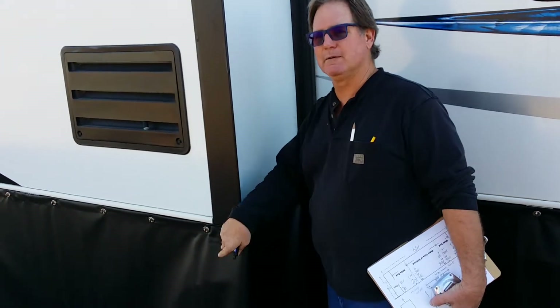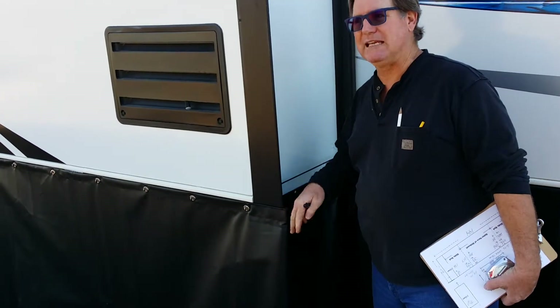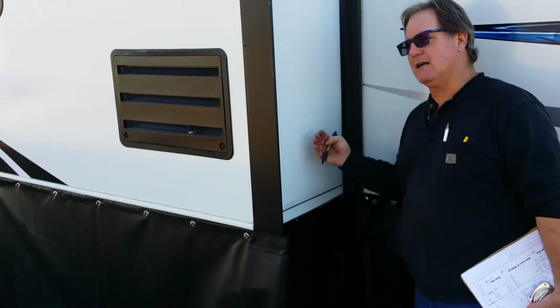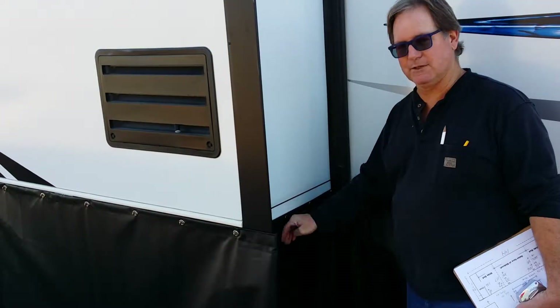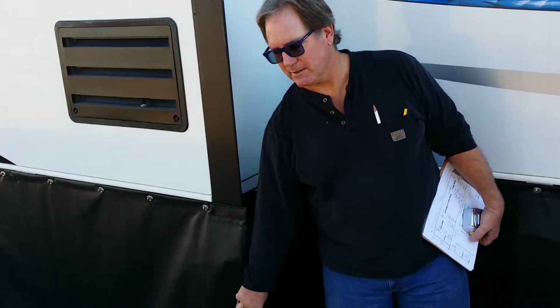For slide outs, just in case you aren't aware, we put Velcro around here to make it all look really, really nice and really tight — I can't lose any heat from there. We put snaps here so your slide out can slide in and out and never mess up the snaps. That is nice. We got two extra layers underneath here for wear and tear, wind problems, whatever.